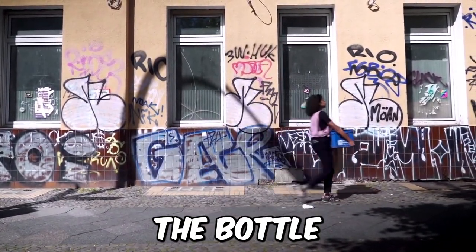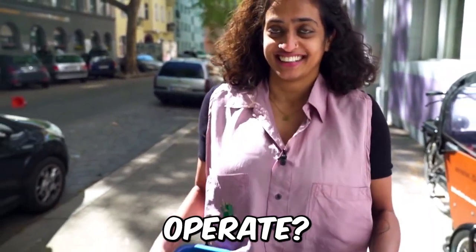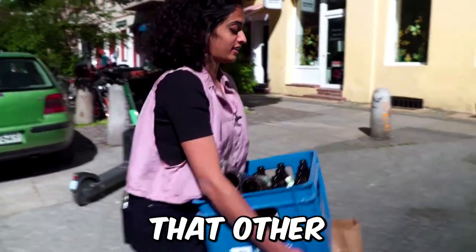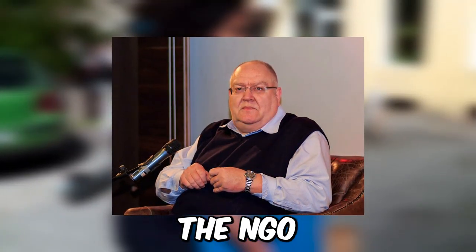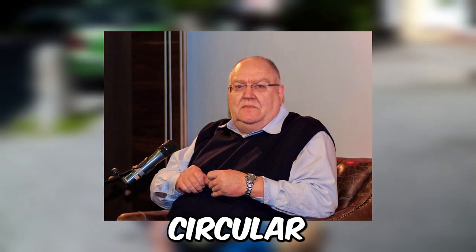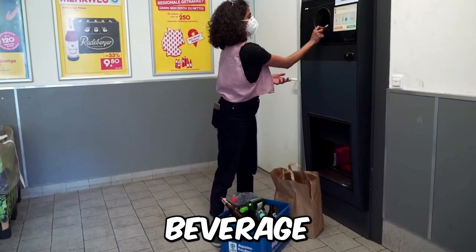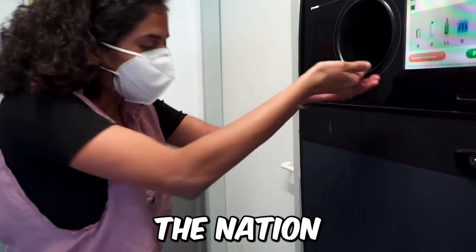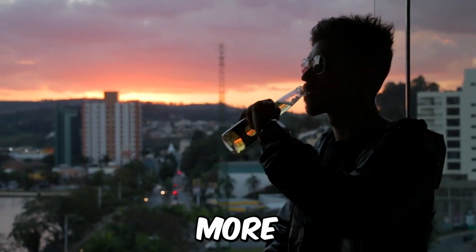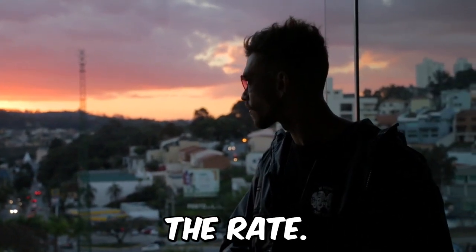Customers in Germany follow the bottle deposit program diligently. But how exactly does it operate, and is it a role model that other nations could adopt? Thomas Fischer, director of the NGO Environmental Action Germany's Circular Economy Program, claims that until 2003, around 3 billion disposable beverage containers were discarded in the environment every year. The nation now claims a return rate of more than 99% — a rate that is not conceivable to increase further, according to Fischer.